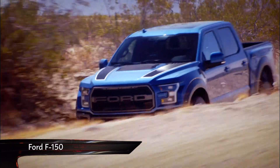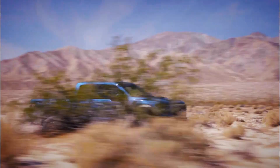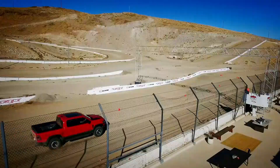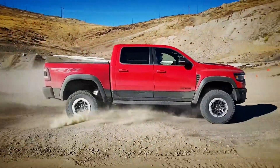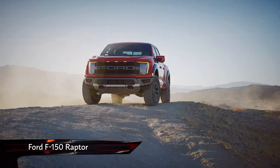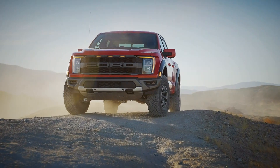For the last decade or so, if you wanted a fast, full-size American pickup truck, you only really had one option: the Ford F-150 Raptor. However, with the recent release of the absurdly powerful Ram 1500 TRX, the Raptor was on the back foot. Now though, Ford has fought back with the new F-150 Raptor, bailed just six months out of the overhaul of the regular F-150.